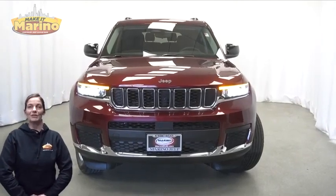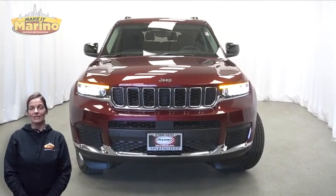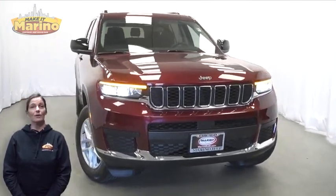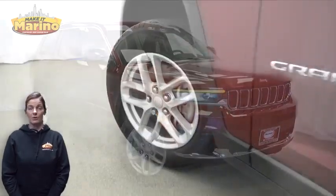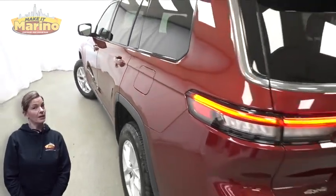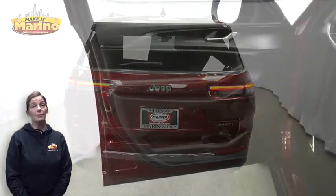Looking for a highly equipped SUV with all the right options and reliability? We'll take a look at this 2023 Jeep Grand Cherokee L Laredo in Velvet Red Curl with LED reflector headlamps, premium fog lamps, 18-inch aluminum wheels, blind spot and cross path detection, adaptive cruise control with stop and go.